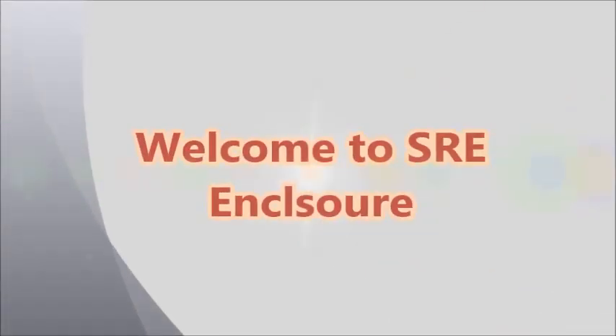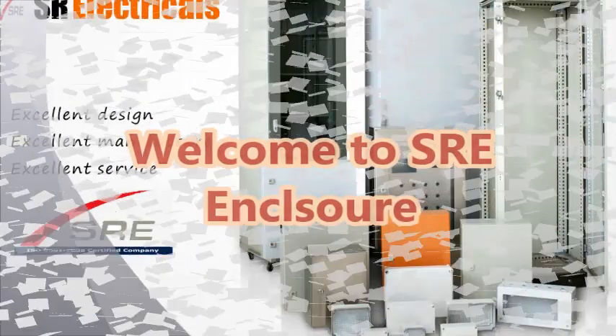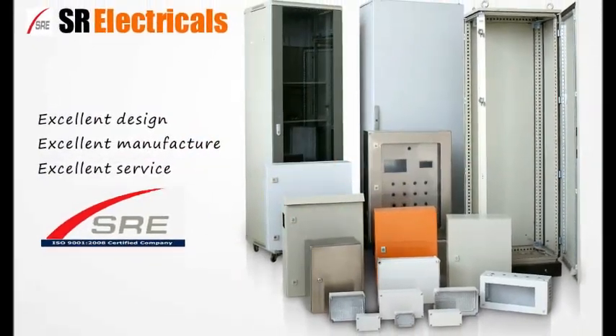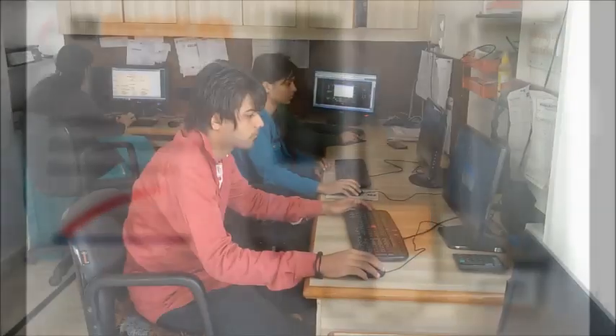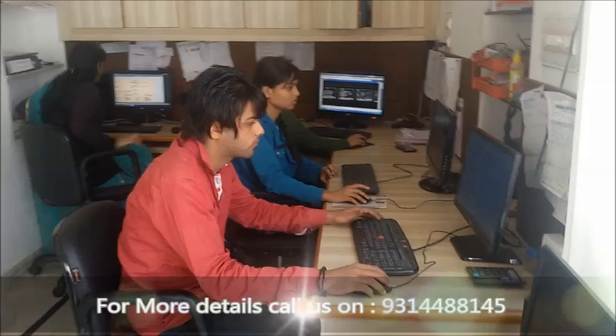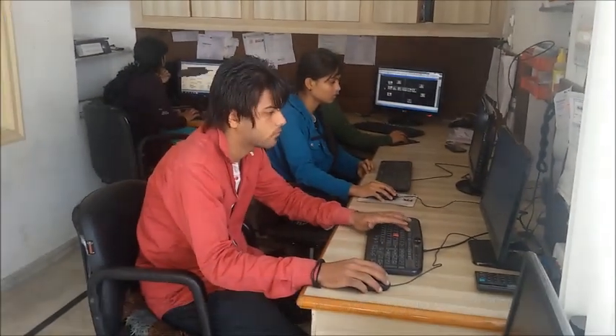Welcome to SRE Electricals, SRE Enclosures. We are committed to manufacture appropriate products which shall satisfy our customers. SRE delivers excellent design, manufacture, and excellent service.